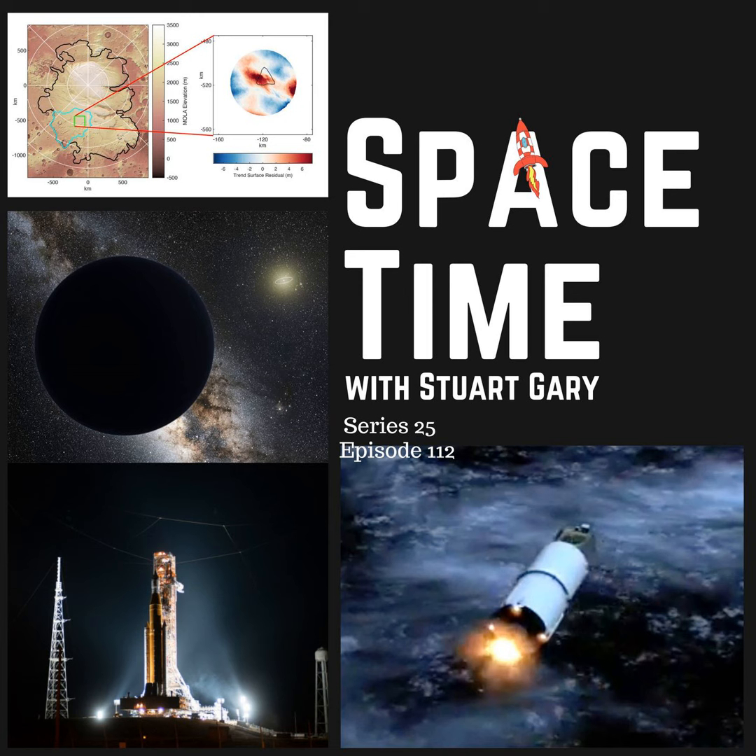And that's the show for now. Space Time is available every Monday, Wednesday and Friday through Apple Podcasts, iTunes, Stitcher, Google Podcasts, Pocket Casts, Spotify, Acast, Amazon Music, Bytes.com, SoundCloud, YouTube, your favorite podcast download provider, and from spacetimewithstuartgary.com. Space Time is also broadcast through the National Science Foundation on Science Zone Radio and on both iHeart Radio and TuneIn Radio. You can help support our show by visiting the Space Time store for promotional merchandising goodies, or by becoming a Space Time patron, which gives you access to triple episode commercial-free versions of the show, bonus audio content, access to our exclusive Facebook group and other rewards. Just go to spacetimewithstuartgary.com for full details.